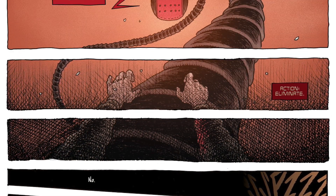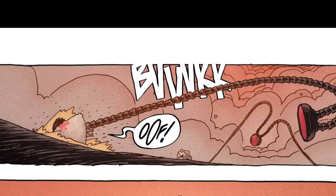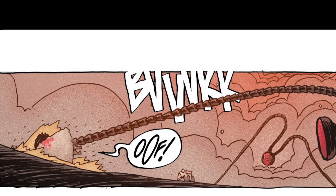So the first panel here is fairly standard — I'm doing a sound effect. I've done these sound effects quite a bit throughout this book, which are essentially white colored with black strokes, which kind of punch through the panel rather than building on top of it, which is why the sound effect is also masked behind the machine's tentacle. I really enjoyed doing these throughout the book because Ian's artwork and Matt's colors lend themselves to this kind of work, where the simplicity of the sound effect actually stands apart from the textured artwork.